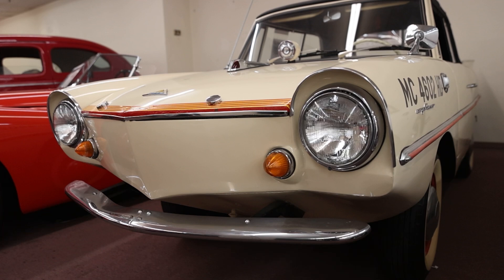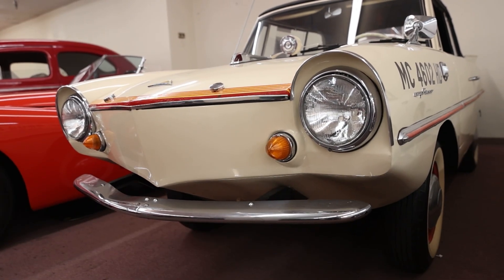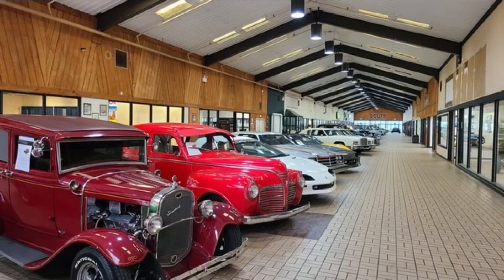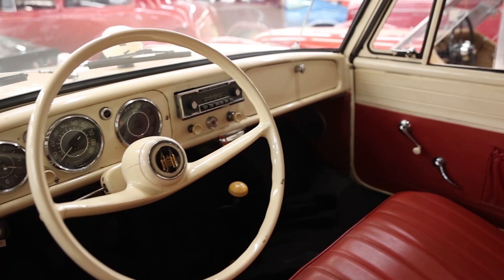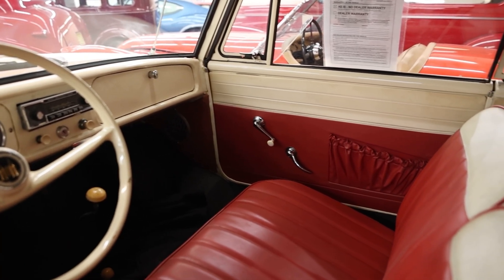This rare 1964 Amplicar Model 770 is currently for sale at Classic Auto Mall — the largest automotive consignment dealership in the northeastern region of the United States, with over 870 cars for sale. For more information, pricing, and pictures of this very car, click the link below after the show.